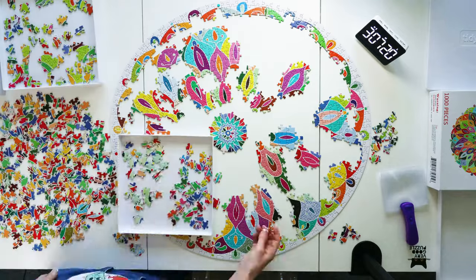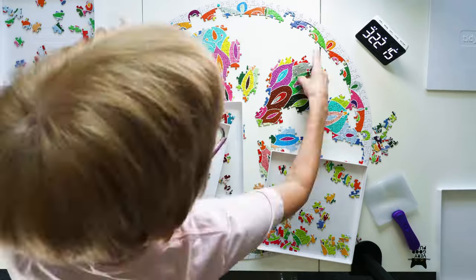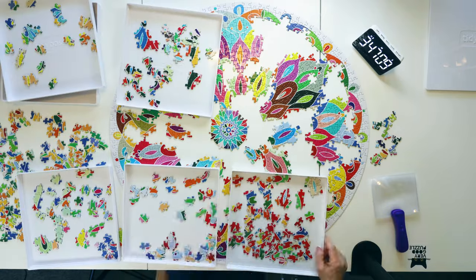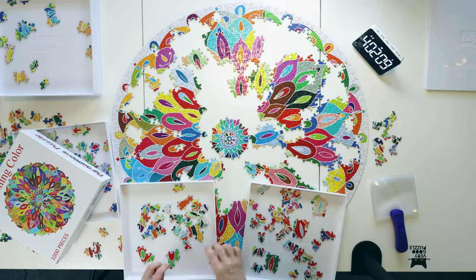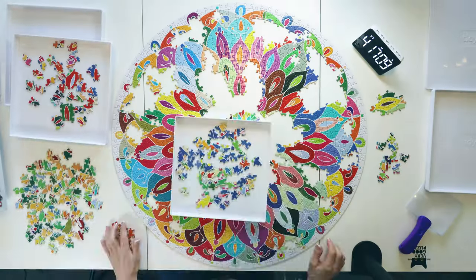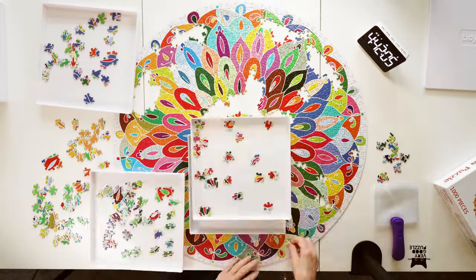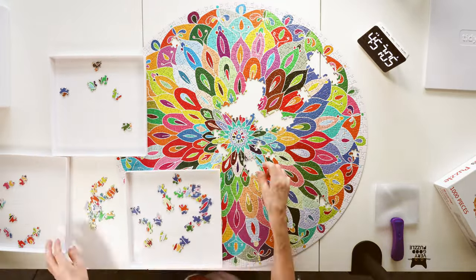I don't particularly like puzzle dust, but it's not a deal breaker for me. One of the puzzles I purchased was missing a piece, but I was able to order a replacement puzzle without a problem. My overall presentation score for this brand is a 7 out of 10. As far as difficulty goes, I would rate this puzzle a 7. It's not the hardest puzzle I have ever done, but it's certainly not the easiest. I thoroughly enjoyed putting this puzzle together. In fact, it's my favorite puzzle I have put together this year. My enjoyment rating is a solid 10 out of 10.